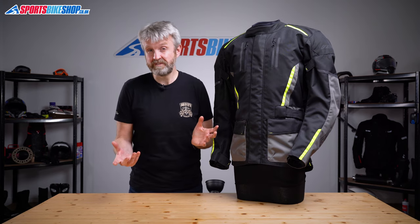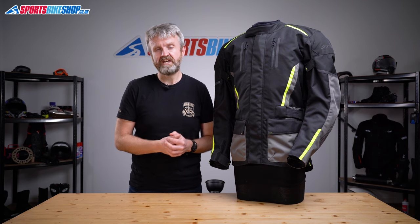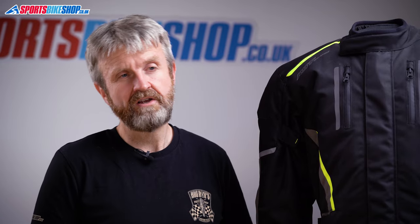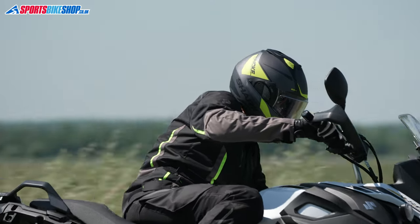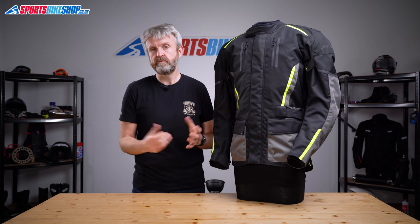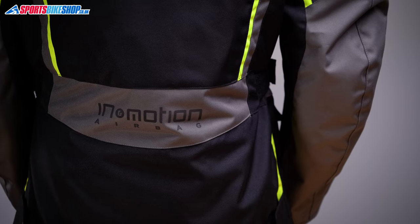This jacket has an RRP of £279.99, which includes an integrated airbag — the same one used in quite a few jackets and suits in RST's range. Normally an airbag-equipped RST jacket costs £200 more than the same jacket without one, so this is probably as low as they'll ever go. In fact, this is the cheapest way of getting into an In&Motion airbag full stop — you get the airbag and outer jacket for less than the price of just an airbag undervest from companies that sell those.